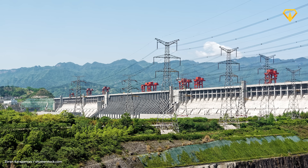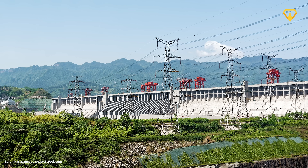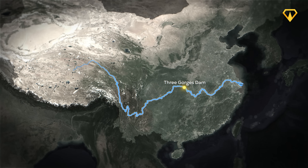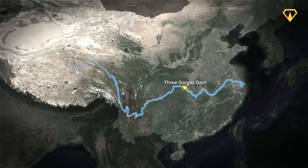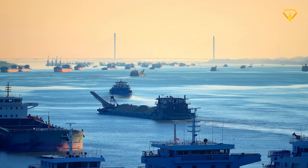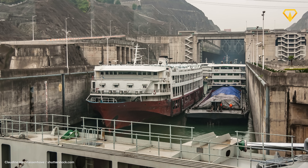This kind of cutting-edge engineering work allowed China to create one of the world's most efficient power plants. But that wasn't the last challenge — because when you build a 185 meter high wall across a river like the Yangtze, you're not just stopping water, you're also blocking one of China's busiest trade routes. A route that moves millions of tons of cargo every year and carries fleets of passenger ships through the heart of the country.